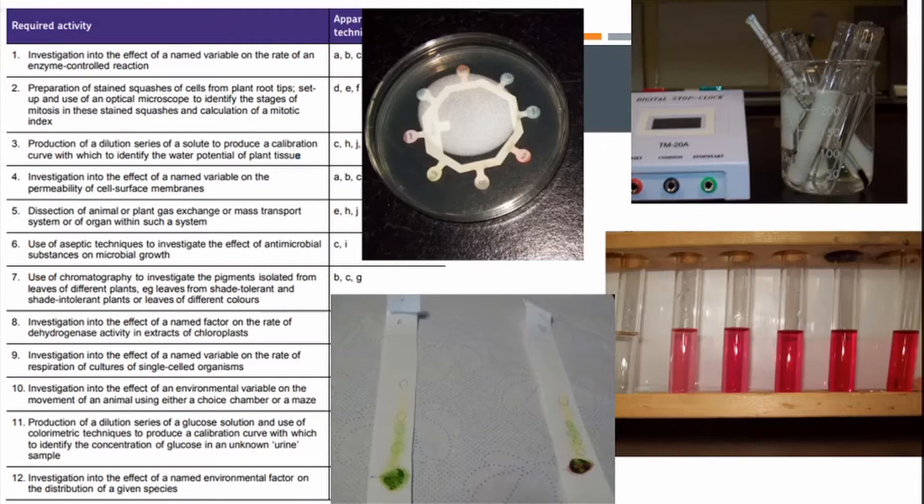In terms of the different practicals we do — enzyme-controlled reactions: the picture on the right shows milk, and we use the enzyme lipase to hydrolyse and break down the triglycerides in the milk, doing quantitative analysis of that. We do microscopy, including stained root squashes, microscopy of the gas exchange system, muscle, and onion cells. We also do dilution series and permeability — you can see various dilutions of beta-lain, the red pigment in beetroot, which we analyse quantitatively using a colorimeter.